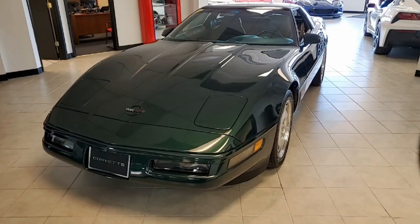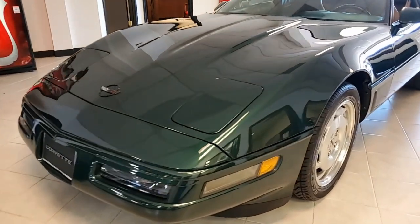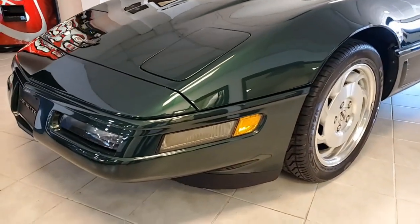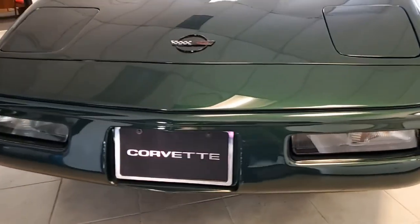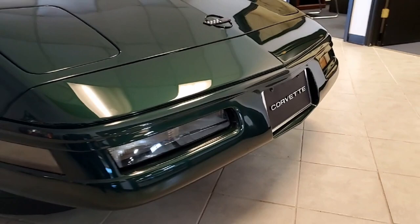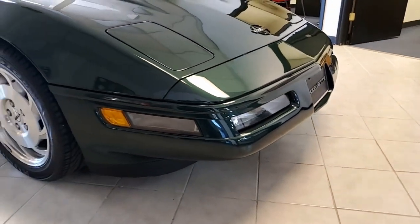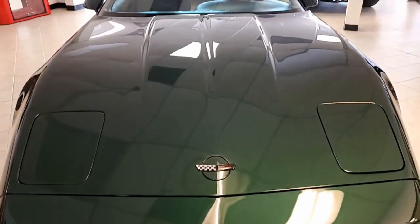1996 was the final year for the C4 Corvettes, and this particular car with just 20,000 miles and its beautiful condition takes front and center position in our BuyAVet showroom here in Atlanta, Georgia. This is that unique polo green metallic on the exterior, with a light beige interior — what a great contrasting color combination.